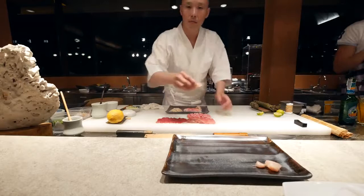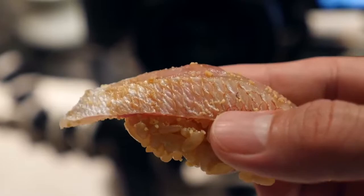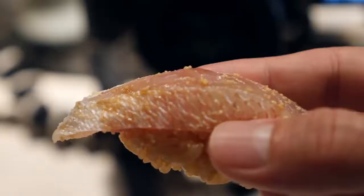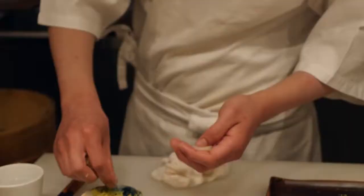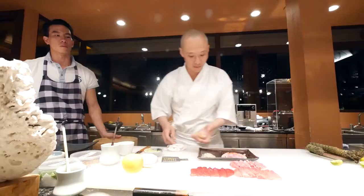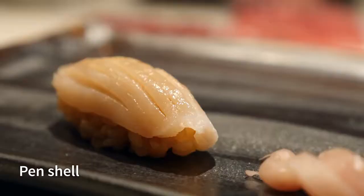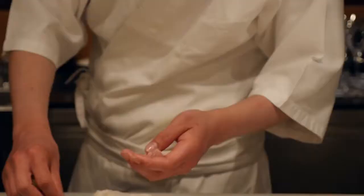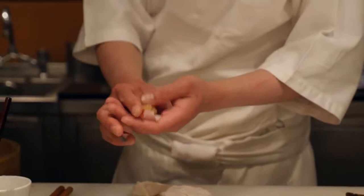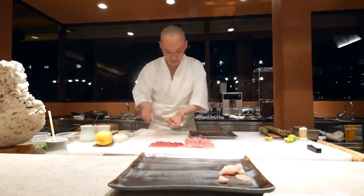Next is baby snapper. Just look at that ratio — the fish, the little clump of rice, and the light seasoning. It's absolutely perfect, so soft, so tender. For this one it's a pen shell, and he added some zest of the yuzu, which is a citrus. It sort of has the texture of a scallop but more meaty, and you can really taste that sharp citrusy flavor of the yuzu.